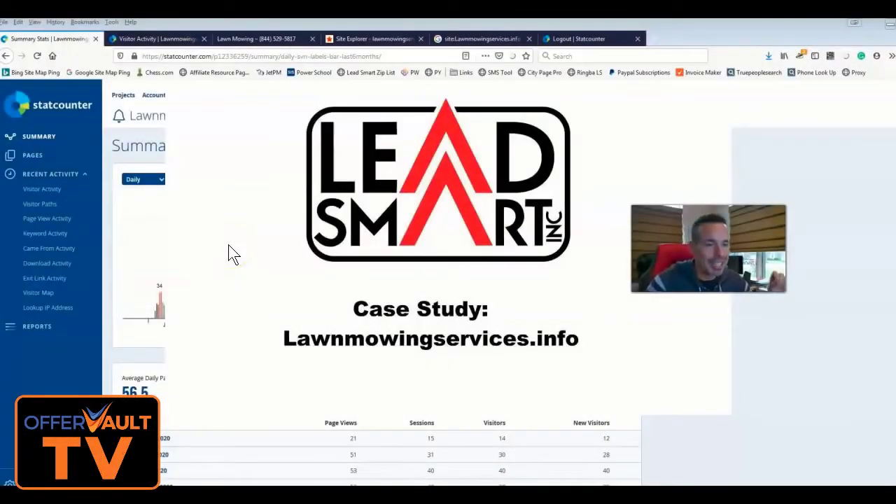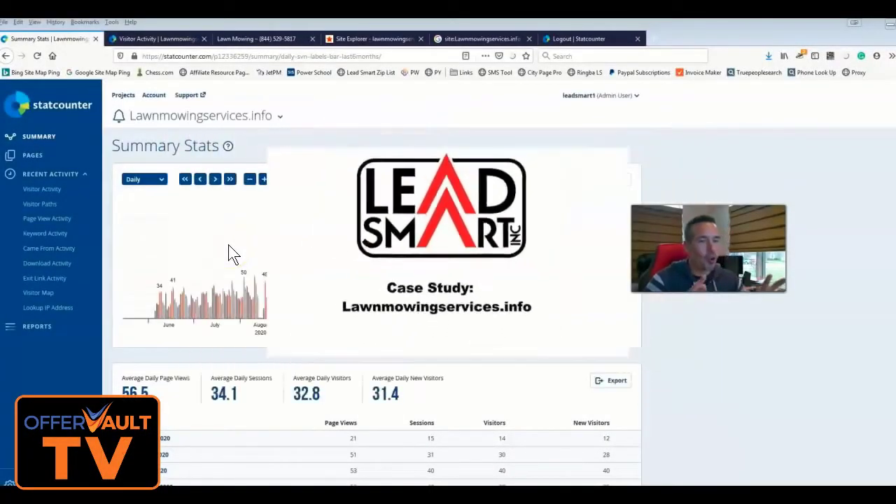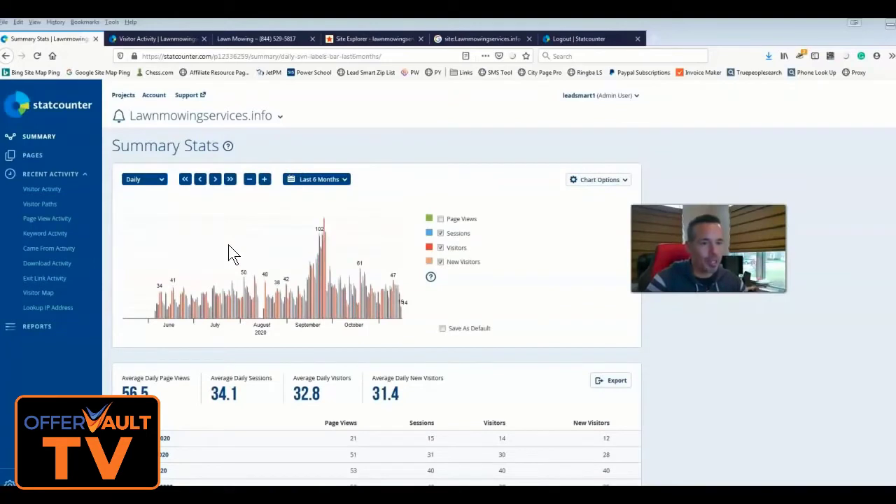So if you know me, you know I've built thousands of websites in my career. I've done a bunch of different case studies using different factors and variables. I'm trying to figure out, in real time as I do these videos, what factors work. This particular site is a brand new .info site — it was brand new when I bought it, not an aged or expired domain.